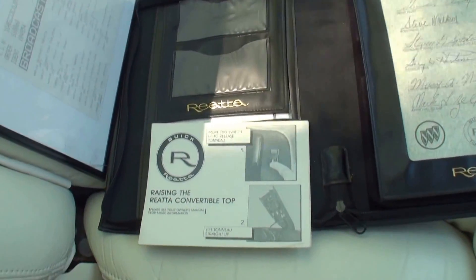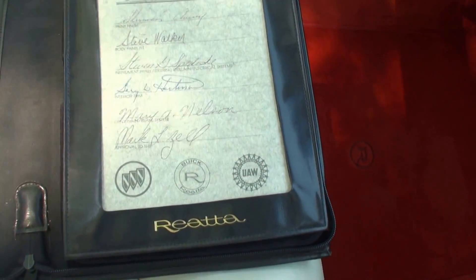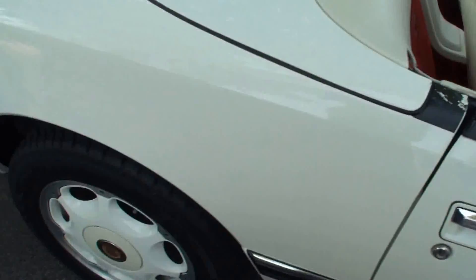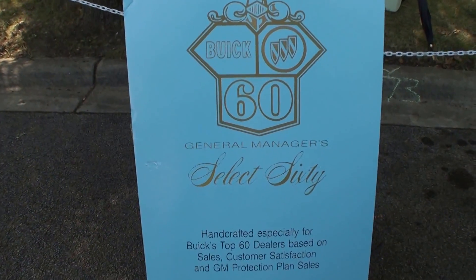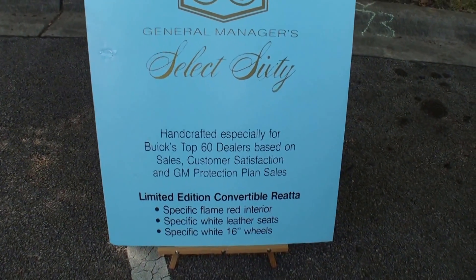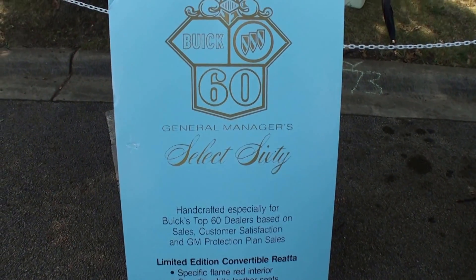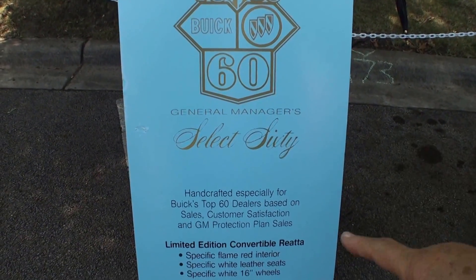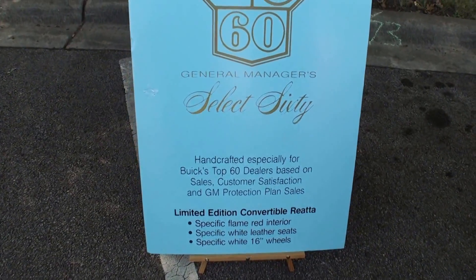The Reatta was considered an expensive car — it wasn't a small purchase. There's the Craftsman logo, and we're going to feature the back and then go around to the other side. This was something unique too — a special sign. We've met with many owners of Select 60 Reattas and we are the only ones that have this blue board. The blue board was displaying the year of the Select 60, and they were made between 1988 and 1991.